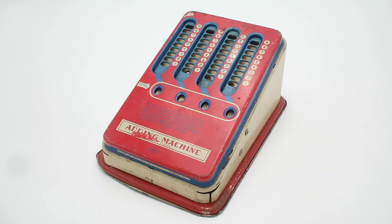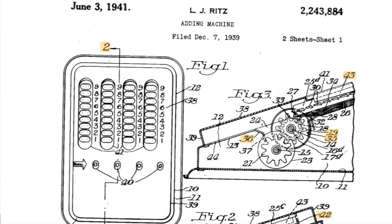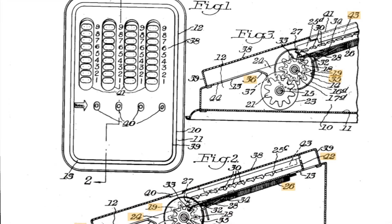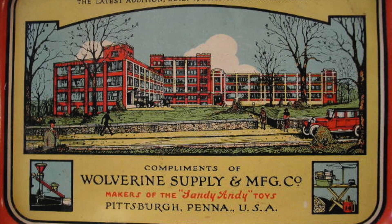This is a Wolverine adding machine from the 1950s, and this was actually sold as a children's toy. The mechanism inside this machine was patented in 1939 by Linus J. Ritz, and the machines themselves were manufactured by the Wolverine Supply and Manufacturing Company of Pittsburgh, which was founded in 1903 by Benjamin Franklin Bain. The company initially produced tools and dies for other companies, including the Sand Toy Company, which manufactured toys powered by falling sand. At some point this company went out of business and its products were acquired by Wolverine, which started marketing them as well as its own line of toys, and they became very well known for their line of brightly lithographed tin toys.